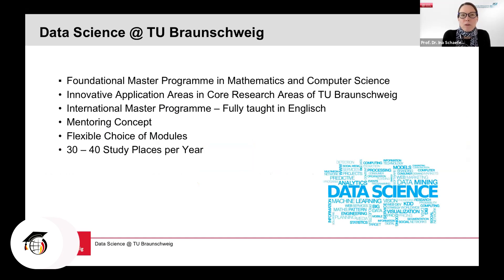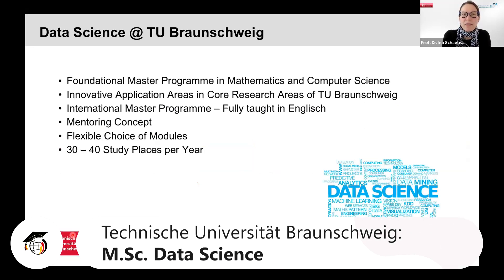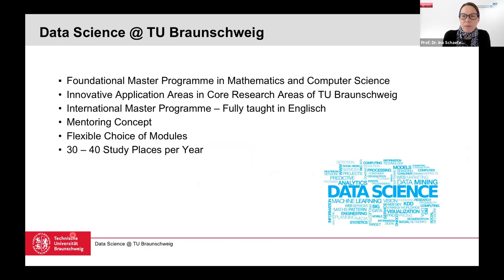The data science program at TU Braunschweig is a foundational master's program with roughly one third foundations of mathematics, one third foundations of computer science, and one third innovative application areas drawn from the core research areas and the full spectrum of subjects at TU Braunschweig. It is fully taught in English, so you don't need a German certificate — only an English certificate at B2 or C1 level. We offer a very flexible choice of modules so you can customize your study program depending on your previous bachelor's degree and your own interests. Every student is also assigned a mentor for guidance throughout the program.